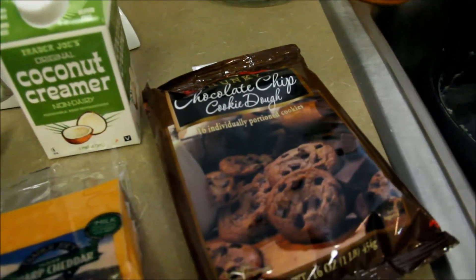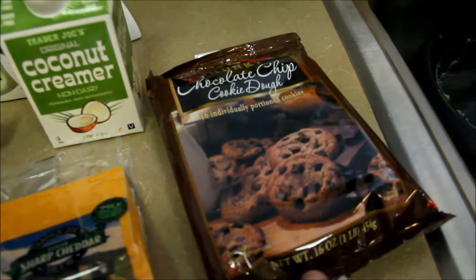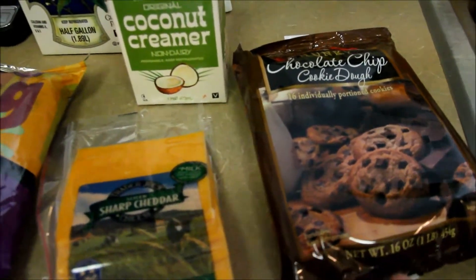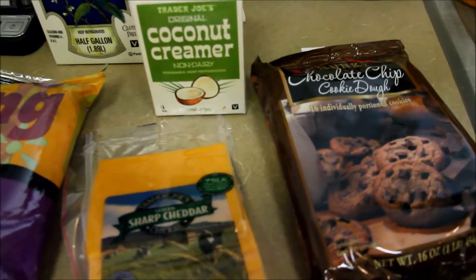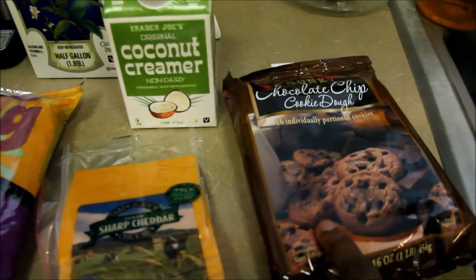And then we grabbed a package of chocolate chip cookie dough. These cookies are so good — I just made them this afternoon after my hubby came home for lunch. However, they were $3.50 for a package, so this is definitely going to be a splurge item only.